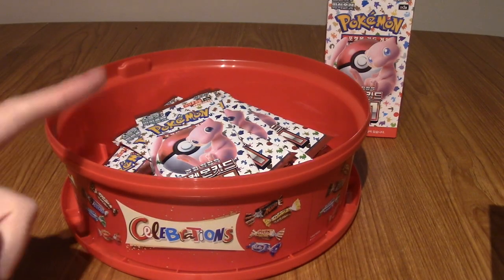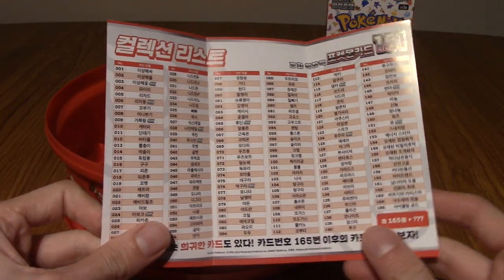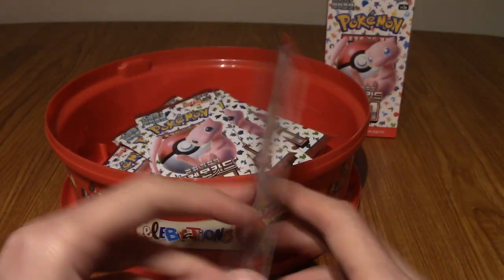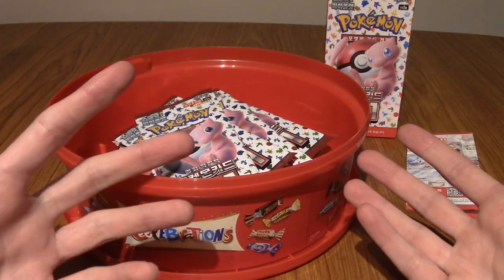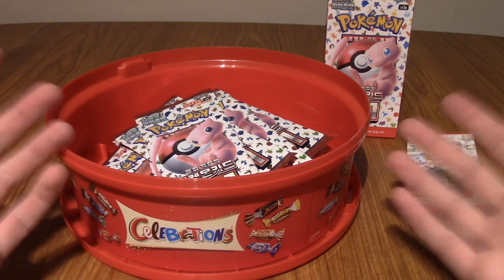All right, that's 20 packs of 151 — I did individually count them. It also comes with this handy little check sheet. But whilst I can now technically read Korean, I can't understand Korean. So I'm going to be reading some of these cards just to find out what the Pokémon are called in Korean, but I don't actually know the language, if that makes sense.